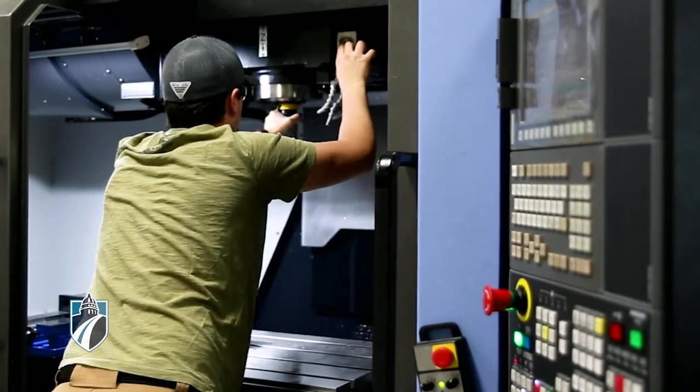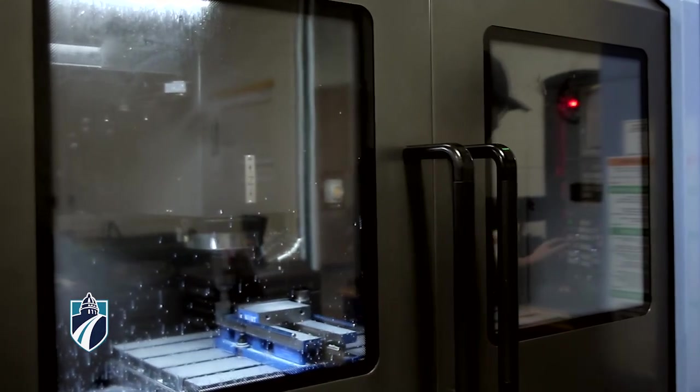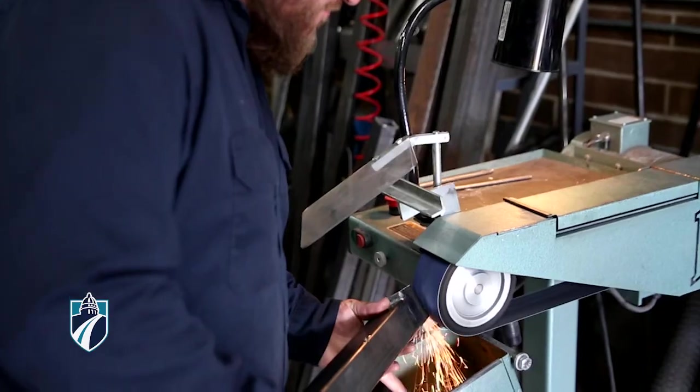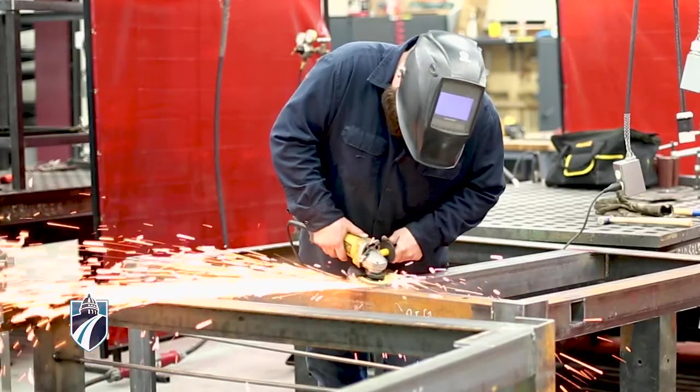We have access to machines that some companies don't even have access to. It's a wide variety of machines that we can make just about anything that we need to. All of the equipment we're using is current technology. When you get out into the job field, they're gonna have the same equipment or similar equipment to what we're using in the shop.